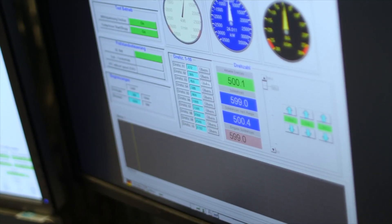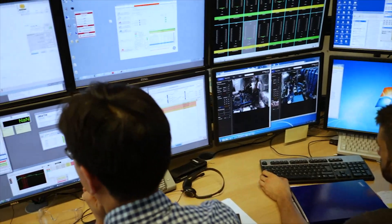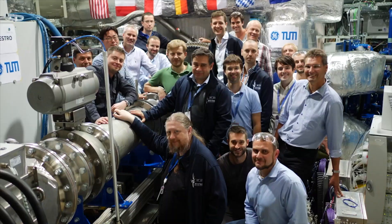We did it together with an international team made of engineers from Poland, Czech, Italy, and Germany. We made it running successfully and I'm really proud of the team. I appreciate the support we got to get this running today, and we are very happy that we fulfilled the requirements today. We are looking forward to the next days to get that compressor really smoothly running.